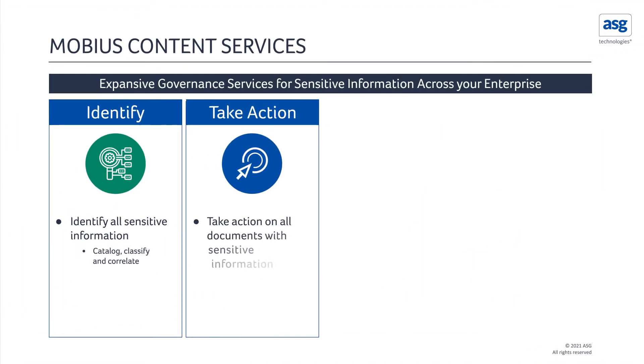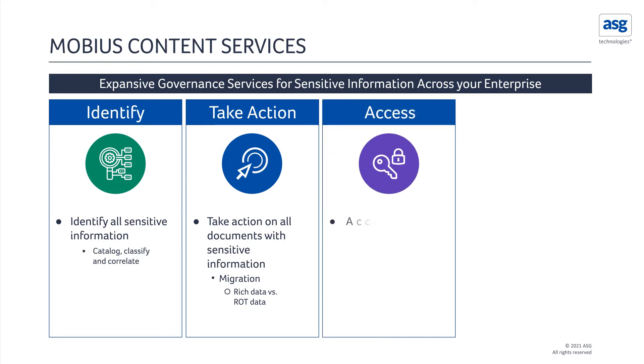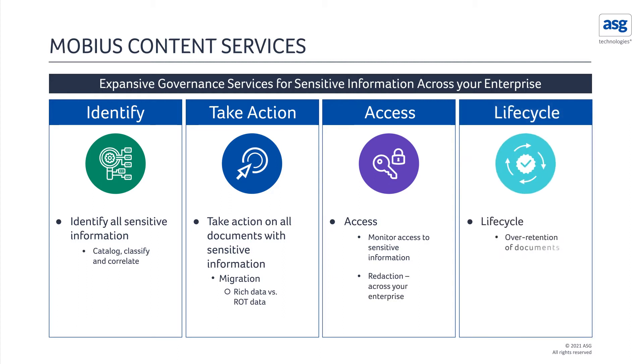The next step is the ability to take action on all documents that have been identified — whether that is the migration of content with sensitive data, controlling the access, monitoring who accesses the sensitive information, time and geographical access parameters, federated redaction across the environment, over-retention of documents, and the ability to place content on legal holds — all leading to cleanup of redundant, obsolete, and trivial content to free up storage and eliminate risk.